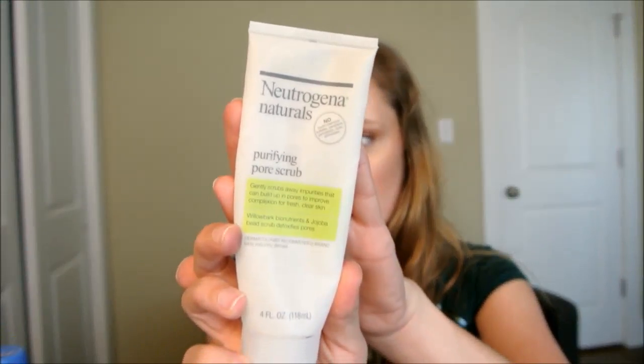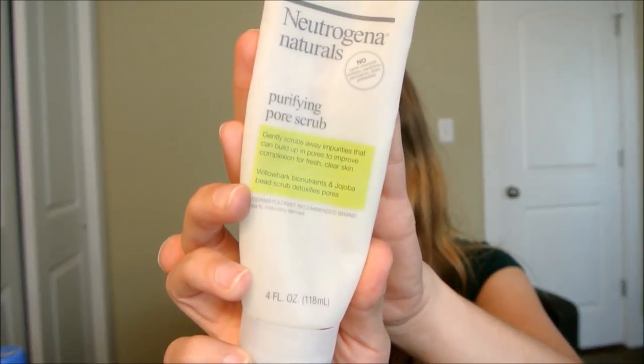Next is Neutrogena Naturals Pore Scrub facial scrub. I wanted to try this line because I like that they've recognized there's a lot of crap in products and tried to make something cleaner. I give it an 8 — it's readily available everywhere: grocery stores, Target, Walmart, Meijer, TJ Maxx, Marshalls, for $7 to $8. It's very basic and won't change your life, but it does the job, makes my skin smooth, and doesn't break me out.